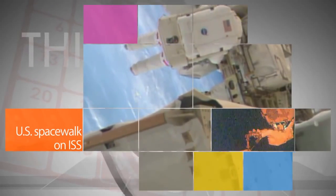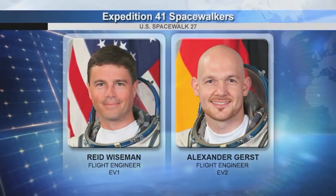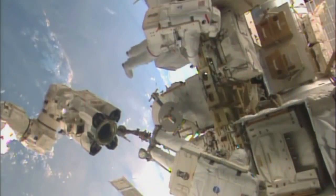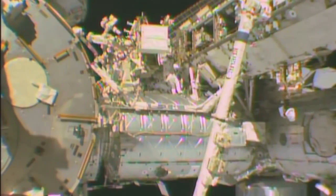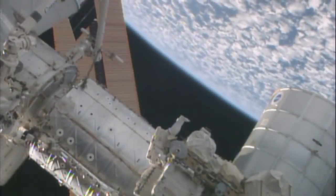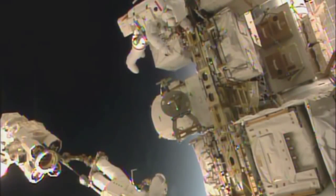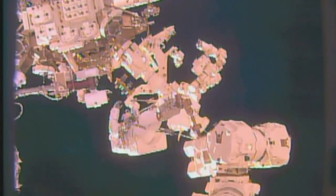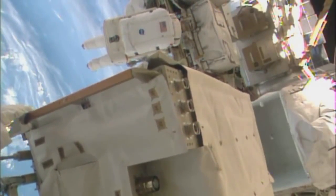Aboard the International Space Station, Expedition 41 flight engineers Reid Wiseman of NASA and Alexander Gerst of the European Space Agency donned U.S. spacesuits for an Oct. 7 spacewalk to relocate a failed cooling pump and to install a backup power cable device for the station's rail car system. The failed pump was replaced with a spare and is being temporarily stowed near the Quest airlock, and the backup power cables are for the unlikely event that the mobile transporter rail car on the station's truss loses power.